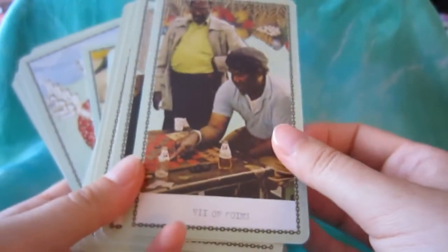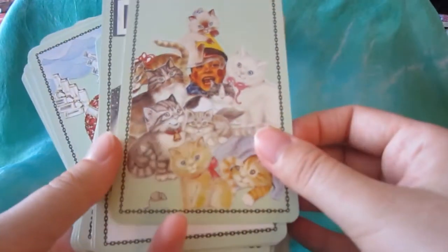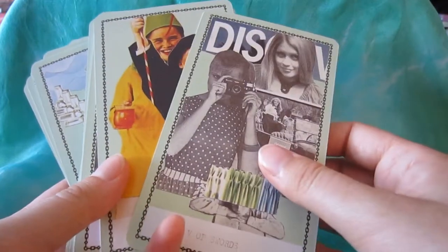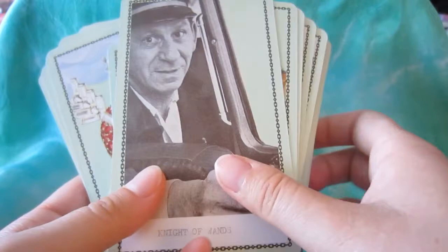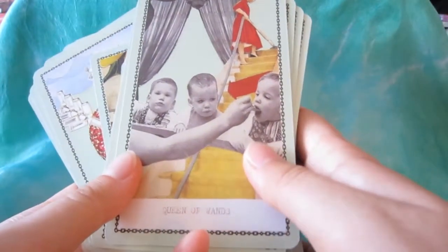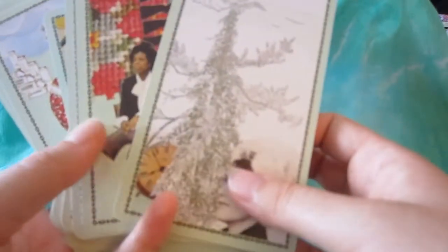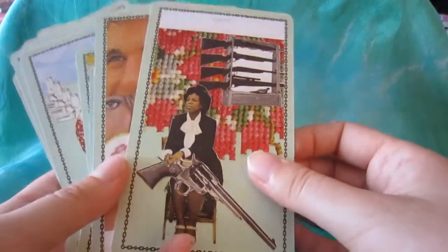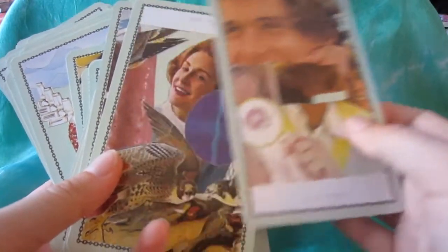It's a very unique deck, so if you're into collecting decks and you're looking for something a little quirky and different, this is a pretty cool deck to have. I wouldn't say this is the best absolute beginner deck because it is very unique and you almost have to learn it on its own. If you like to read by intuition alone and don't care about card meanings, you'll really like this deck and it will be easy to read with. But if you rely on traditional card meanings, this deck takes a little more engagement and study.